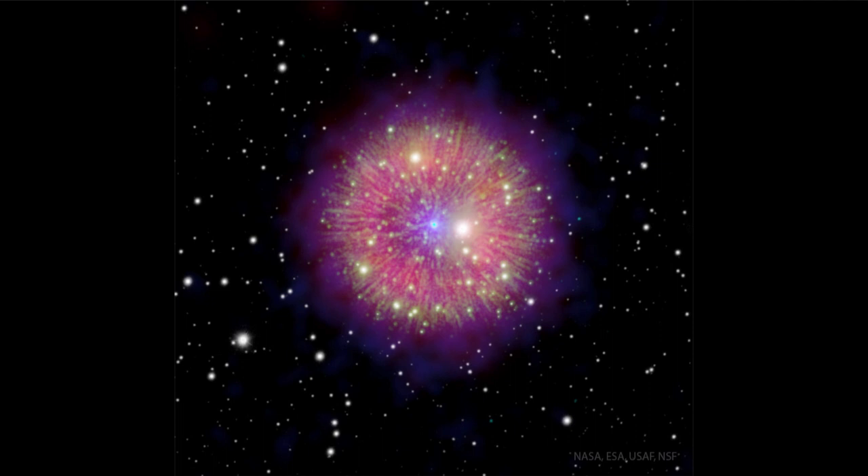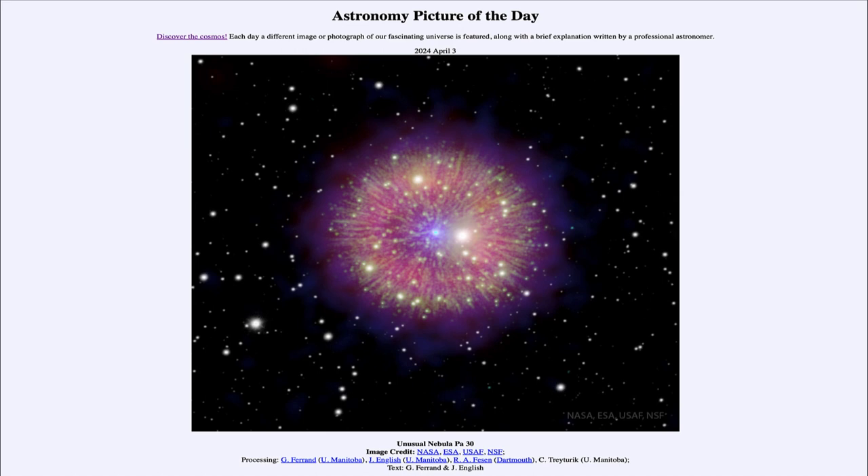While we can see a beautiful sight like this in the image and try to learn more about these distant supernovae, we certainly don't understand these completely. Here, we're looking at a combination of different wavelengths — infrared, visible, and X-ray observations all put together — trying to piece together what might happen in an explosion like this. That was our picture of the day for April 3rd of 2024, titled Unusual Nebula PA-30.